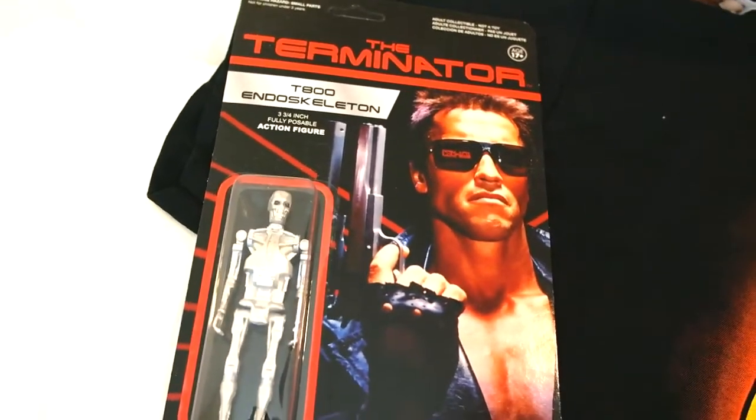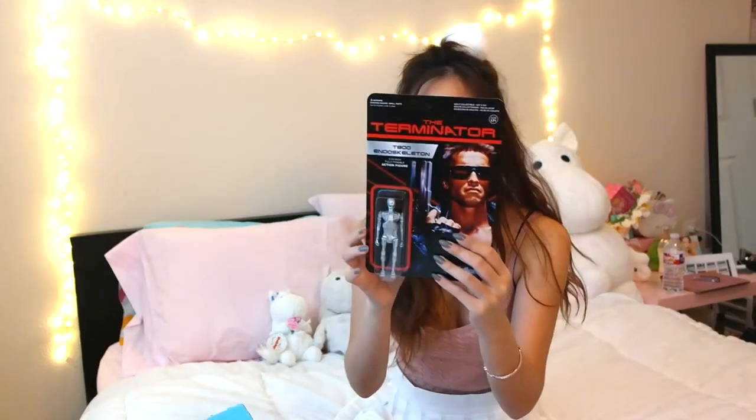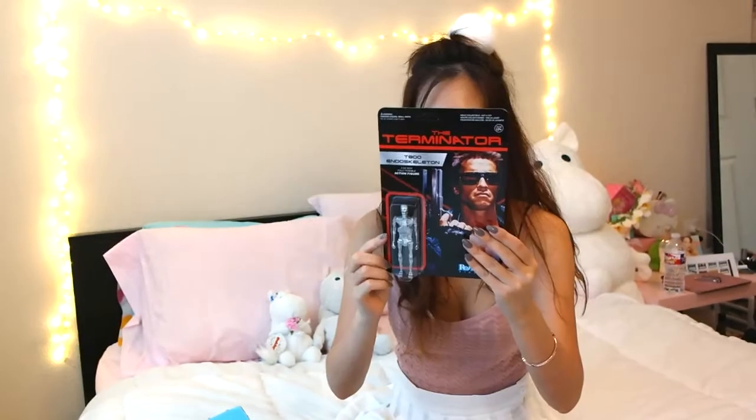Next is this Terminator figurine. I feel like this is like a collector's item or something. It's three and three-fourths inch and it's a T-800 endoskeleton character. And on the back there's a total of five characters. Cool.